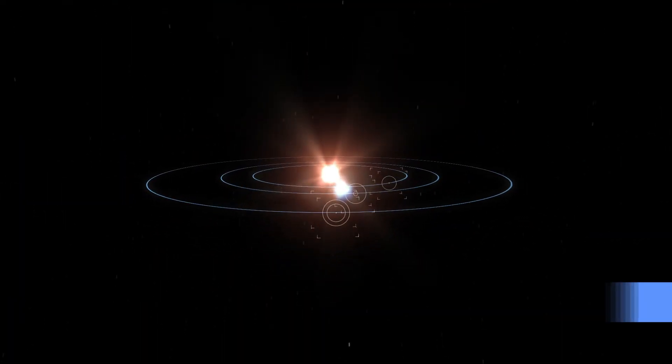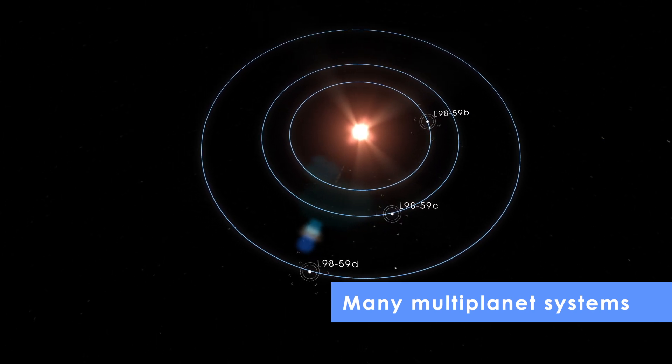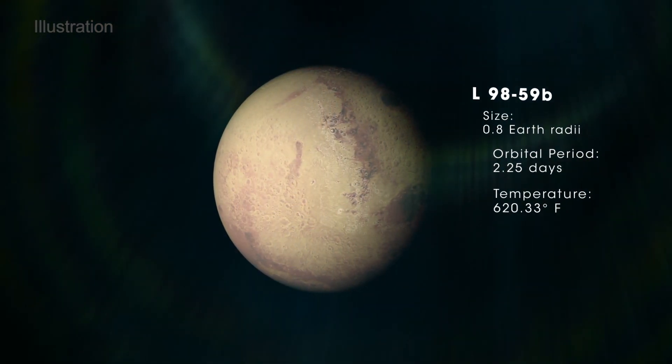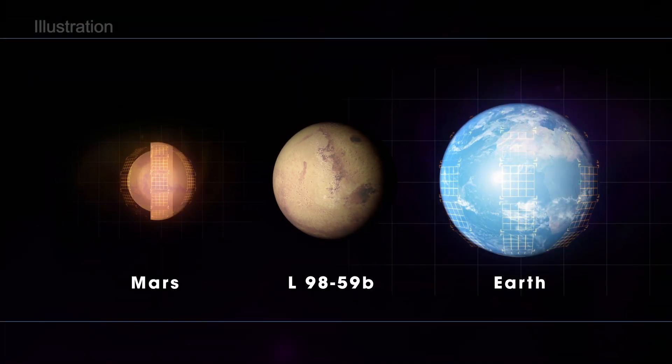TESS has now found several multi-planet systems where small planets orbit nearby stars, just as it was designed to do. Many are not in the habitable zone, like the planets in the L9859 system, but all are teaching us more about the wide range of planets out there.